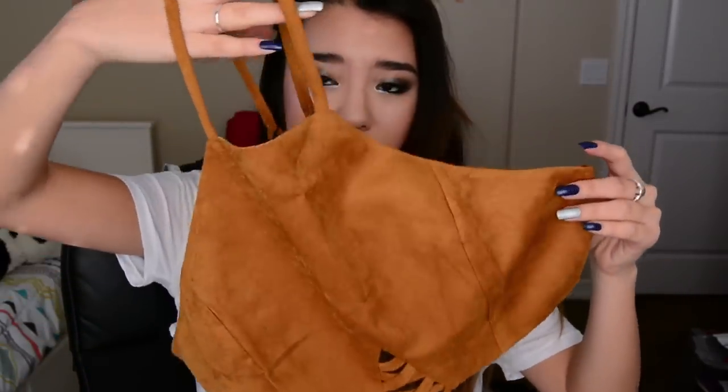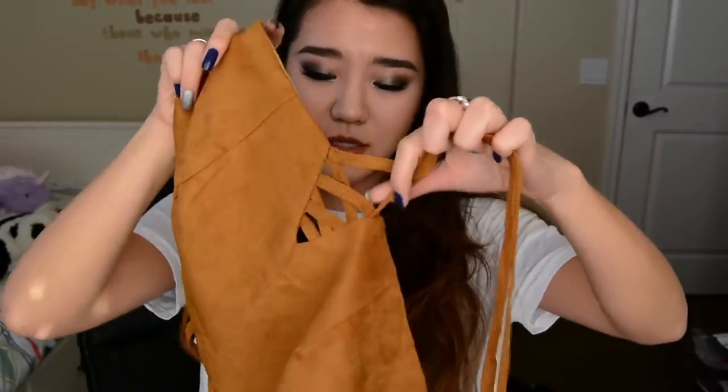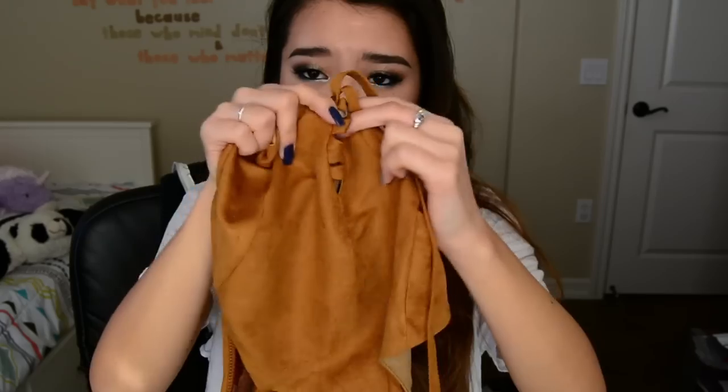Next I have this faux suede top — faux suede has slowly made its way into my wardrobe. This top is a burnt camel color. I love the style; it has a zipper on the back, it's a crop top, and it has long straps to tie around your waist. However, as you'll see in the try-on portion, this top is just too big for me. It's a small, but it's loose, and when you try to tie the waist straps, it pulls the detail in and everything just isn't cute anymore. I really do love this style, though.